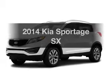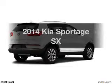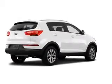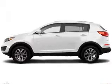Get noticed in this 2014 Kia Sportage. This is the set of wheels you've been looking for. The powertrain includes all-wheel drive with an efficient four-cylinder engine, driven by a six-speed automatic transmission.